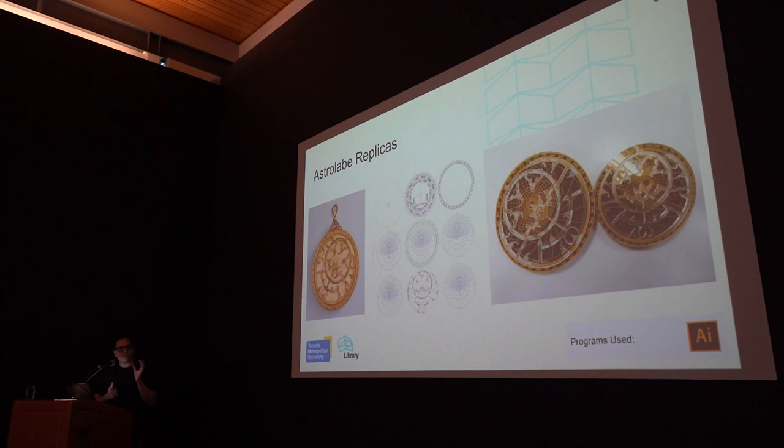How can we learn more about those artifacts with XR technology? This particular example is something we've done with fabrication. I was brought in to work with the astrolabe. The astrolabe does a lot of things, but the main one I remember is that it was an instrument used to tell the sunrise and sunset for a particular day during the year.